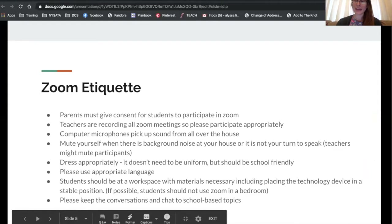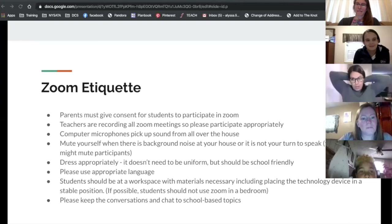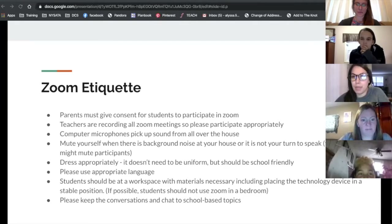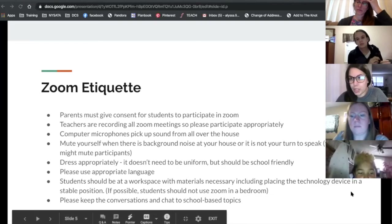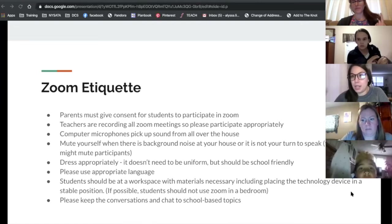Some Zoom etiquette. I wanted to mention one thing about when you share something on Zoom before jumping into etiquette: the content has to already be open on your desktop before you press Share. You can't switch between sharing two things — you have to stop sharing with that red button and then share something new. So that's just a tip.